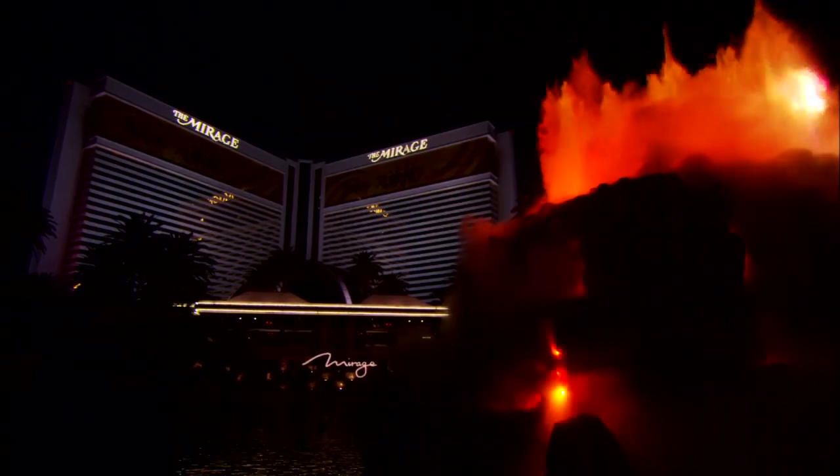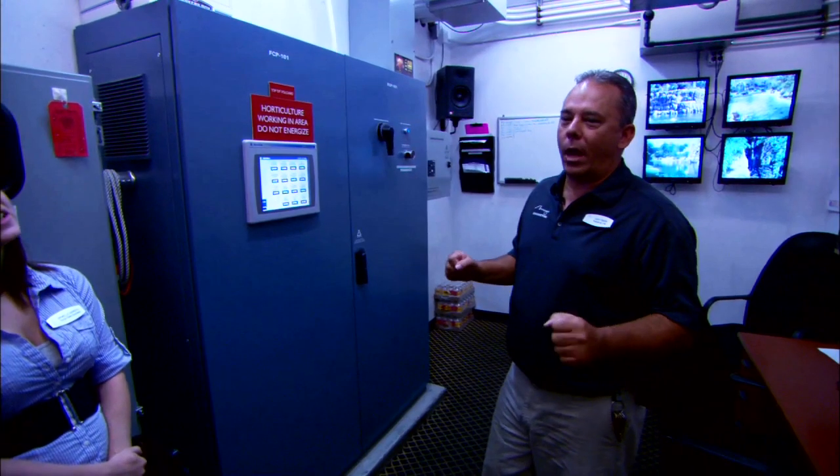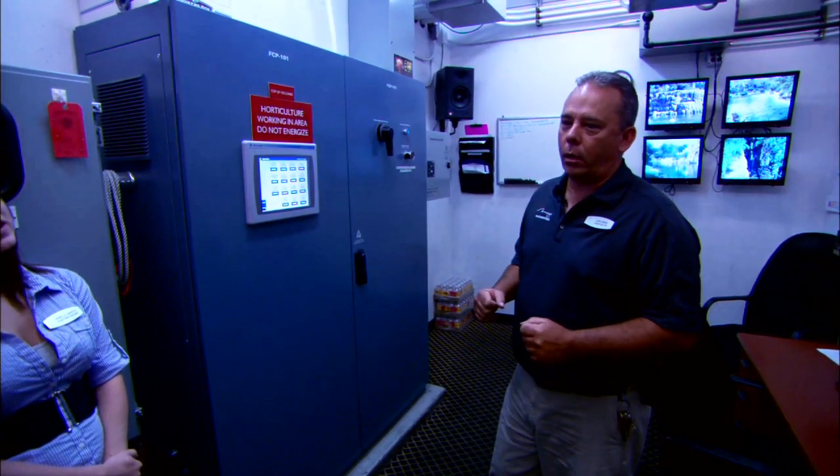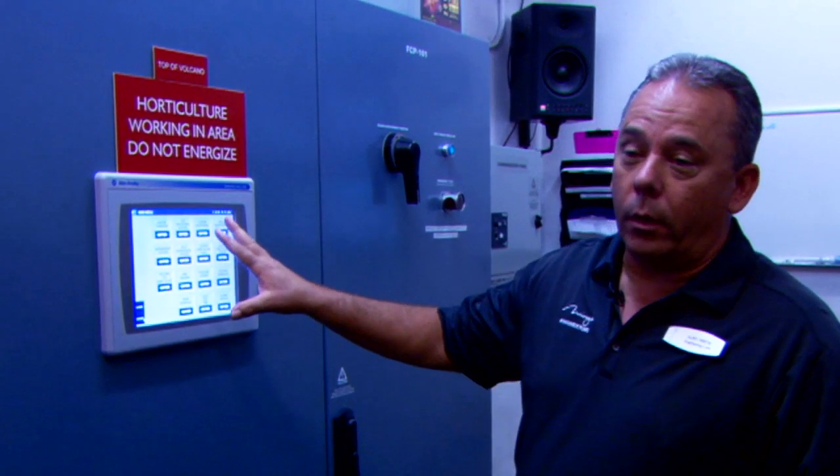I'm Curt Aaron, I'm the lead engineer of the Volcano at the Mirage. This is the control room, and we have two guys on night shift that run it. And this machine right here is the brains of it — it operates the Volcano.